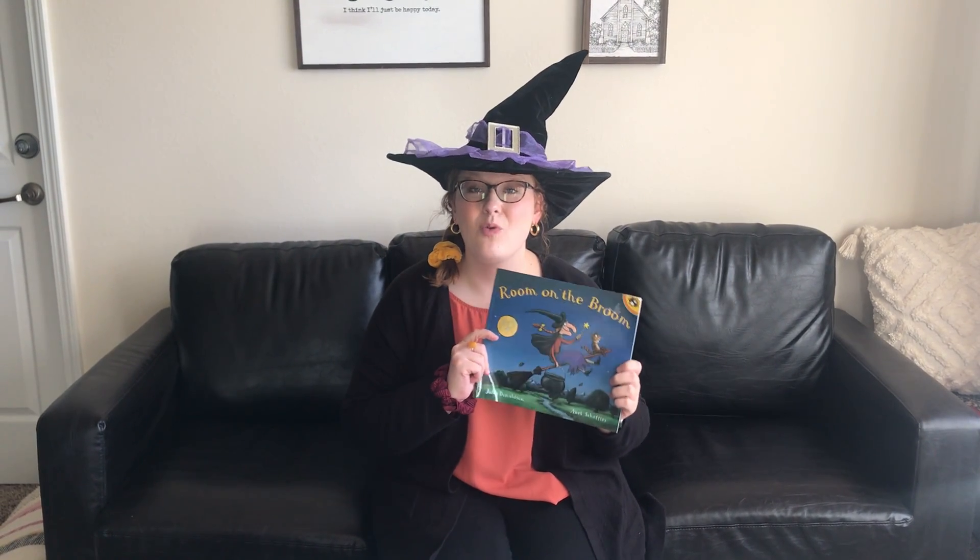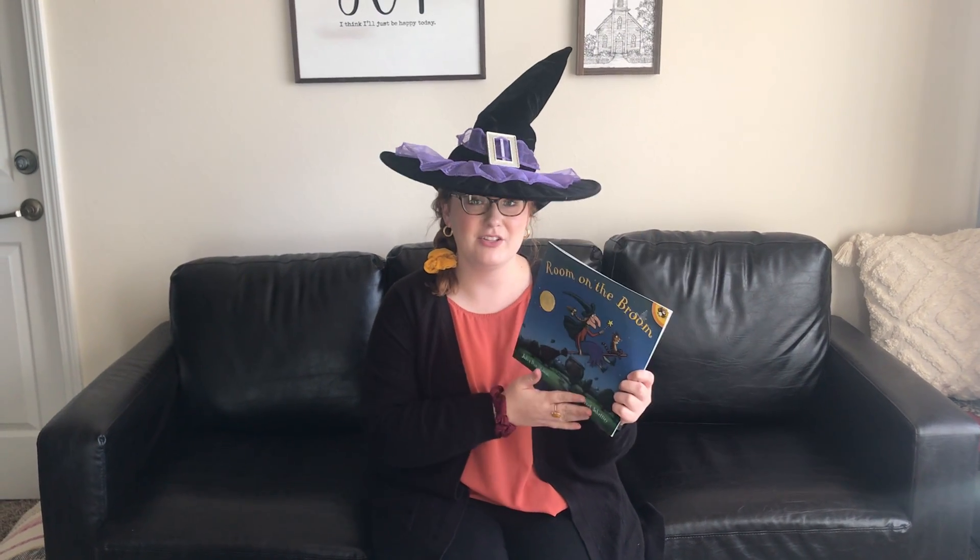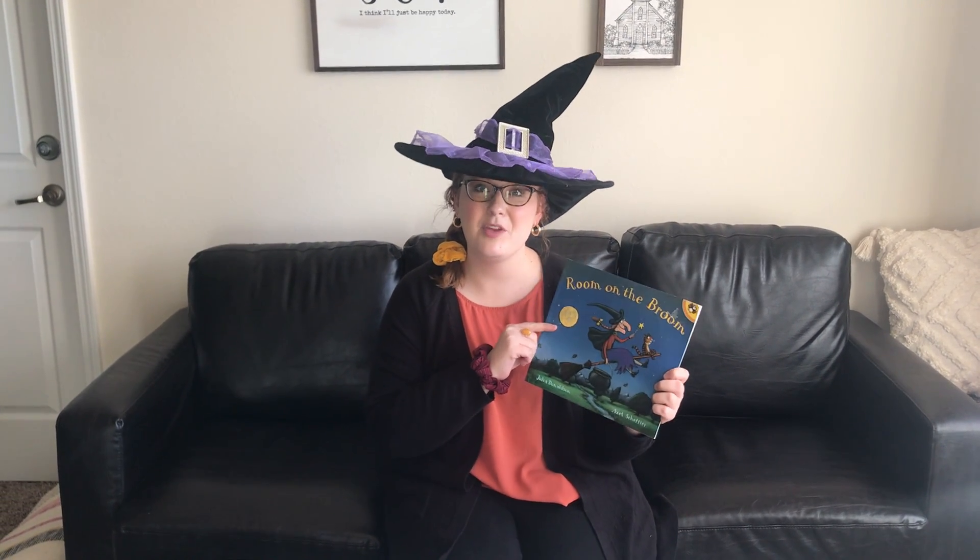It was copyrighted in 2001 by the author-illustrator and it was published by Puffin Books, or the Penguin Group.